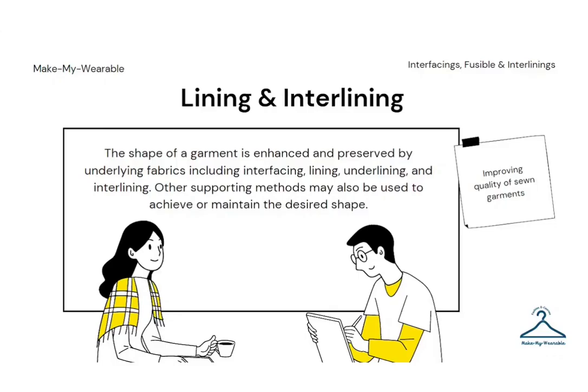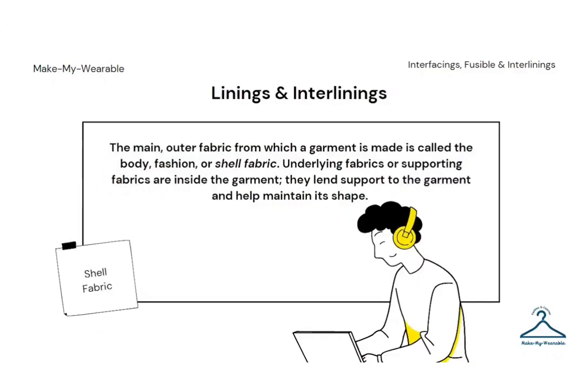For example, you can line a silk blouse with a cotton fabric, thus protecting it from the harsh effects of body perspiration. You can use shoulder pads to make the shoulder look wider. The main outer fabric from which a garment is made is called the body fashion or shelf fabric. Underlying fabrics, or supporting fabrics, are inside the garment and help maintain its shape.